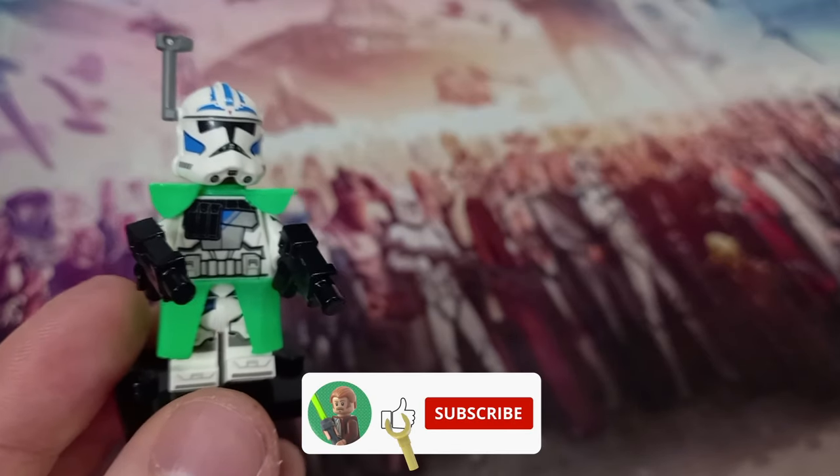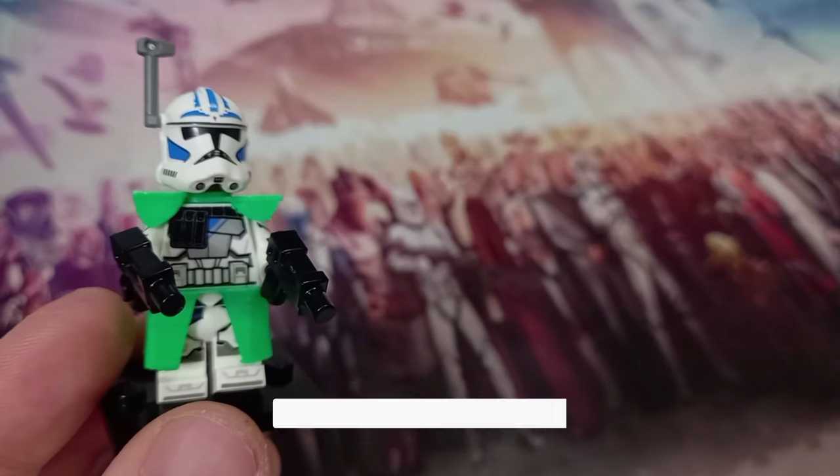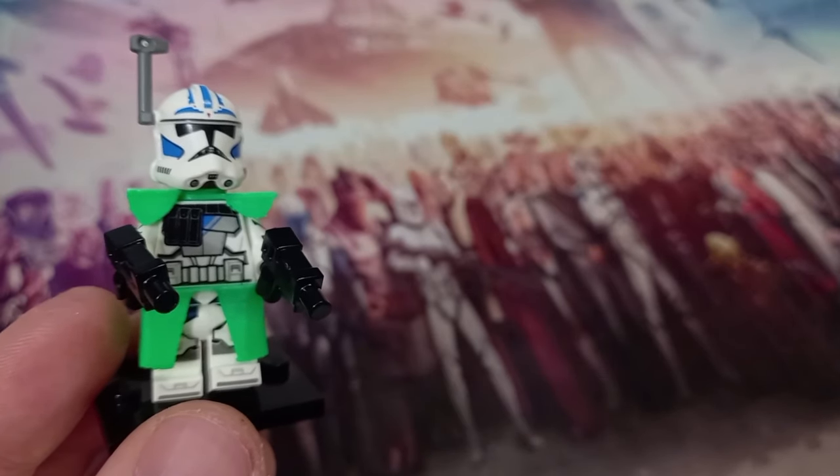Let me know what you thought about the video by dropping a like, and subscribe for more awesome Lego content. May the bricks be with you always.